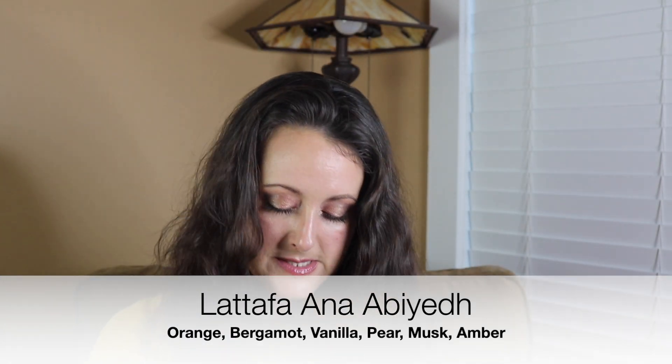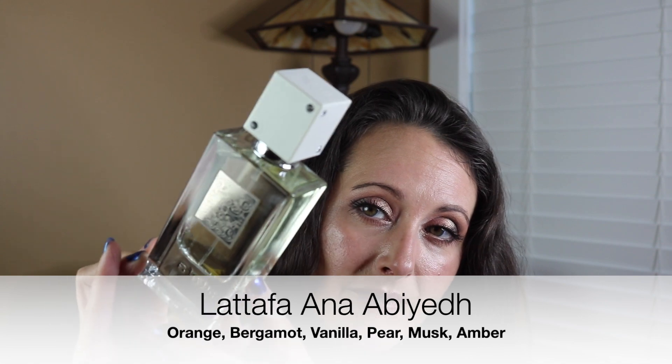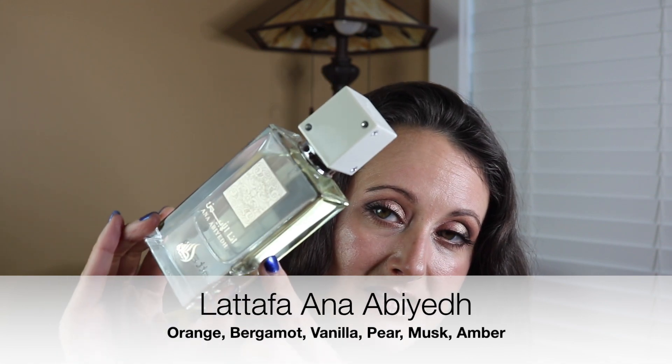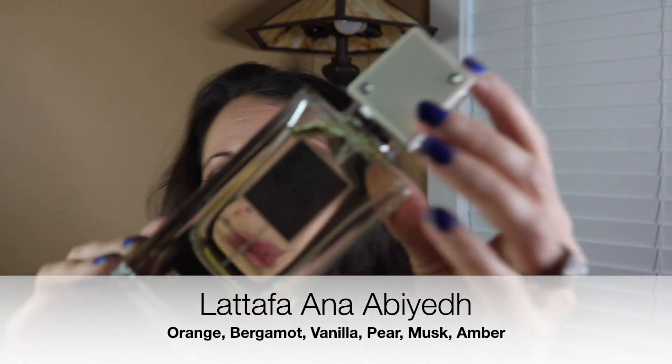Everything came in its own little bubble wrap bag, which I love. Next we have a Latafa fragrance — this is Latafa Anna Abbeyed. This is what the box looks like, really pretty. The Latafa bottles are on another level — so luxurious feeling, so heavy, such thick glass, and you get these beautiful lids. They're just really pretty bottles.